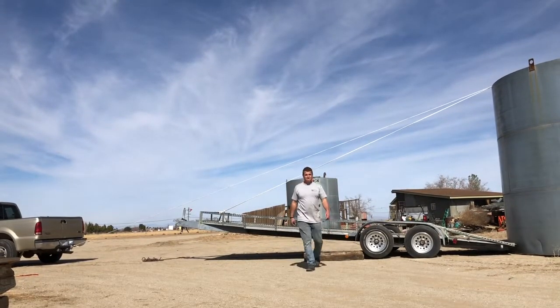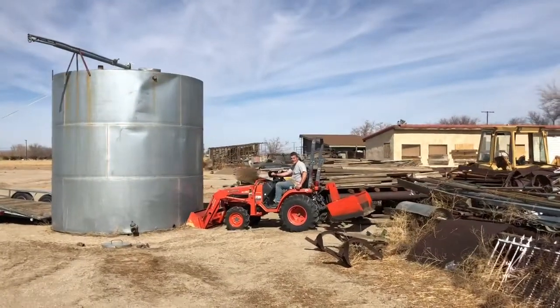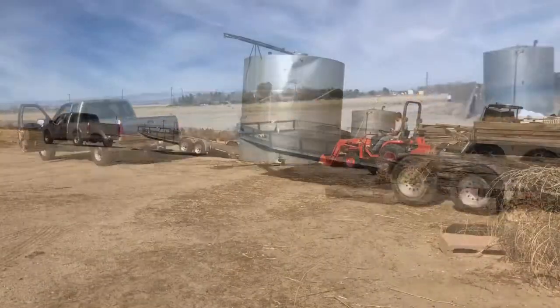You just can't see the whole thing here. Alright, take three. Tractor, trailer, truck.